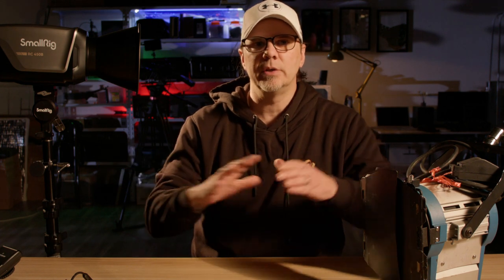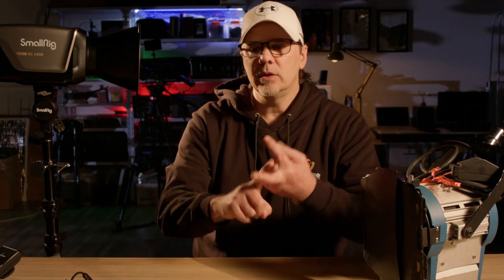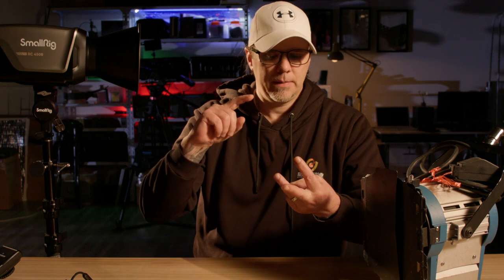So I always have to have a selection of LED panels, LED COB lights, tungsten lights, and HMI lights. I love them all. Now, I don't have any HMI lights in my studio — it's usually something that I rent, and they're more expensive. They're way more expensive than anything else.